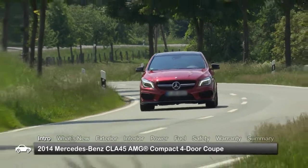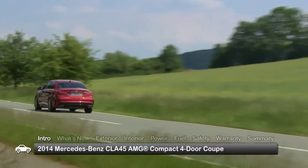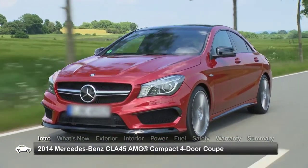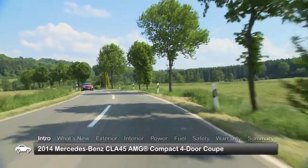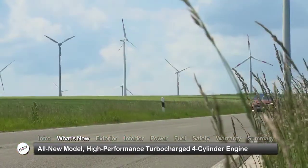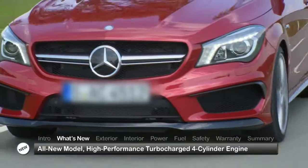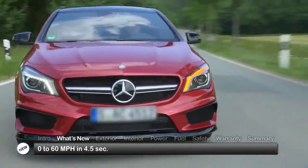Filling out the new entry-level CLA class lineup of luxury automobiles with a powerful four-cylinder model from their exclusive high-performance AMG division, Mercedes-Benz introduces the 2014 CLA 45 AMG, a compact four-door coupe that is a showcase of strength, character, and distinction in its market segment. The all-new CLA 45 AMG breaks new ground for performance from a turbocharged four-cylinder engine, producing enough power and torque to leap from zero to 60 miles per hour in just four and a half seconds.